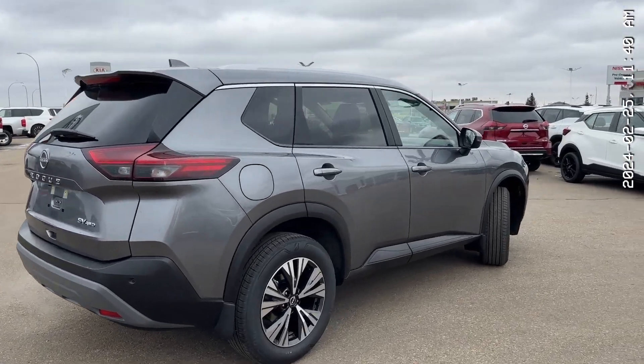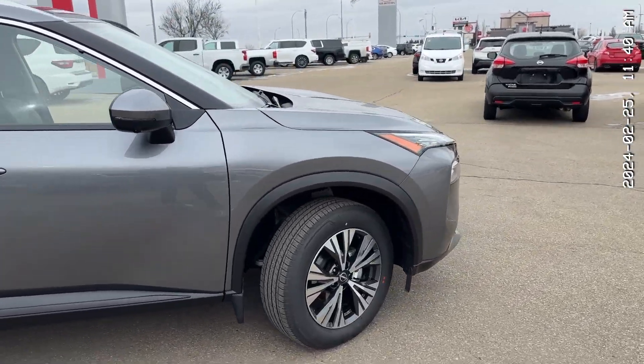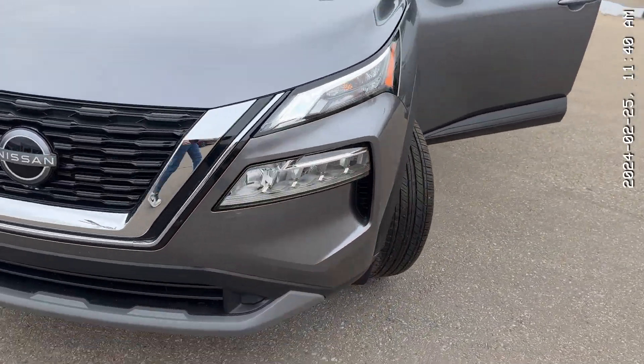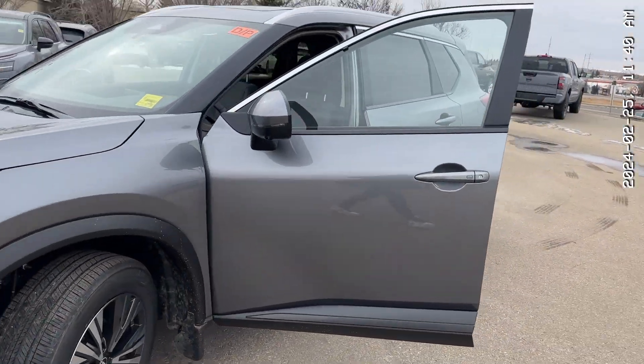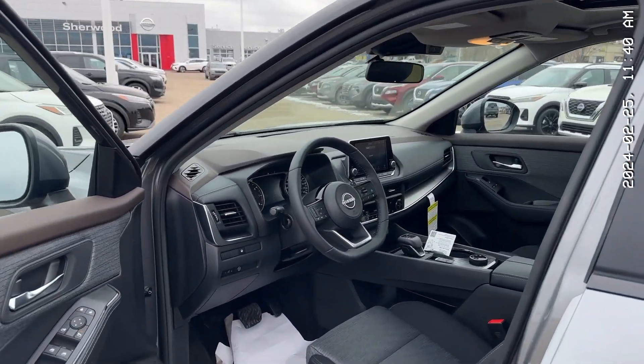Thank you so much for watching my video on the 2023 Nissan Rogue SV all-wheel drive. I hope you enjoyed it. My name is Thomas, I'm over at Sherwood Nissan. You can reach me at 780-449-5775. If you have any questions, please feel free to ask — I'm always here to help. Bye for now.